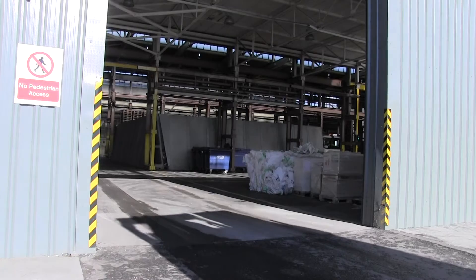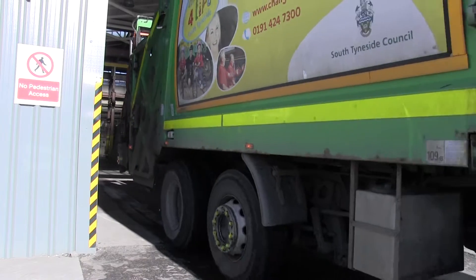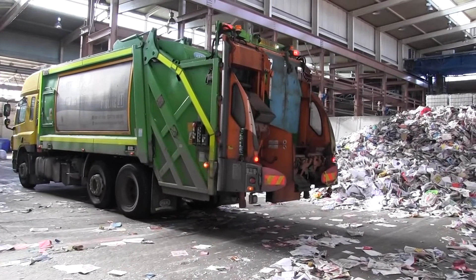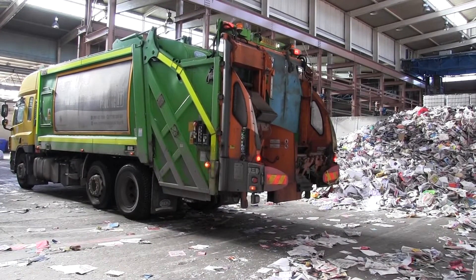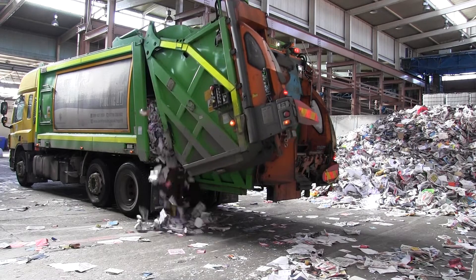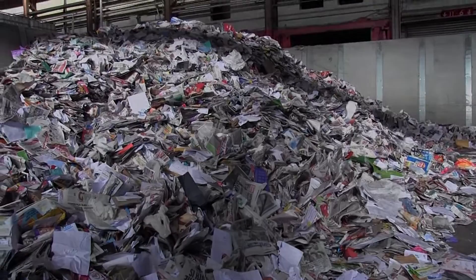Once it leaves the kerbside, its first stop is Team Valley — a large covered facility where the first stage of the sorting process can begin. The recycling vehicle opens up the smaller of its two compartments and dumps all the paper they've collected. This will then be gathered up and sent by road to a paper mill, where it can be quickly reprocessed and made into new paper.